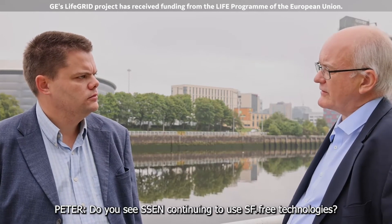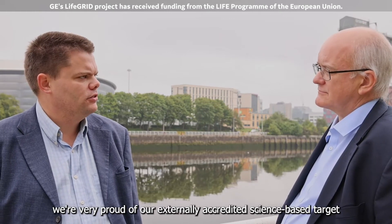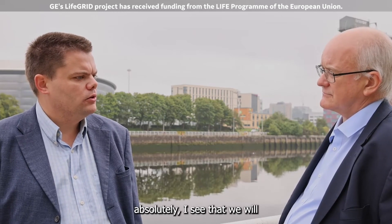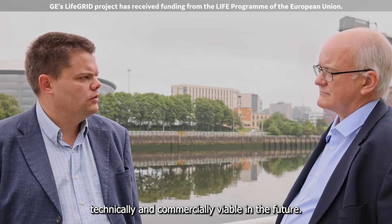Do you see SSEN continuing to use SF6-free technologies? As I said at the start, we're very proud of our externally accredited science-based target and delivering a network for net zero, and therefore absolutely I see that we will use SF6 alternatives whenever they're technically and commercially viable in the future.